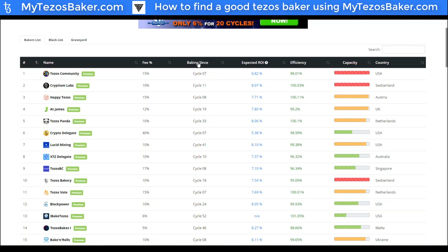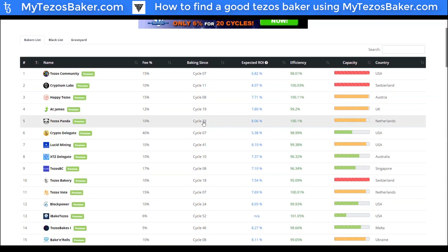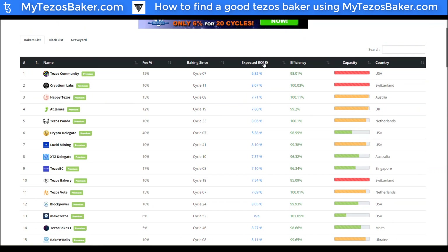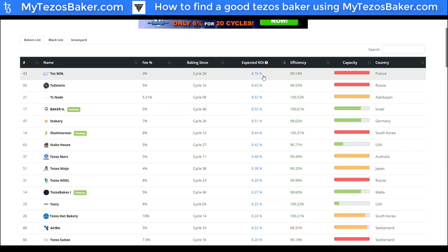We also want to see a longevity score — this is the 'baking since' column. As we know, Tezos goes in cycles of roughly two and a half days, and the mainnet is currently in the high fifties in terms of current cycle. This shows how long these bakers have been active — here's a newer baker, iBake Tezos, for example. We also have the expected ROI, which is based on the past 10 cycles, the efficiency rating, and the fee percentage all factored in. Tezmilk, for instance, has the highest expected ROI based on their efficiency rating over the last 10 cycles.